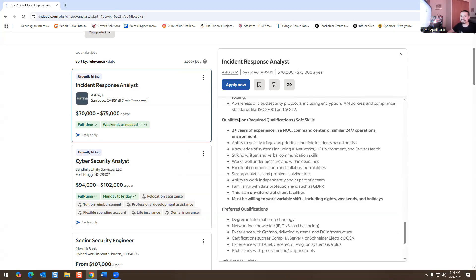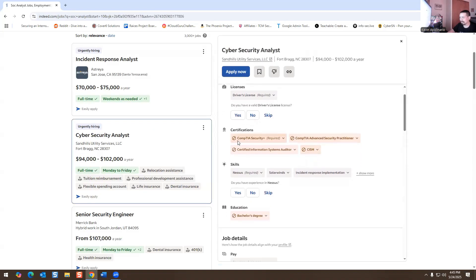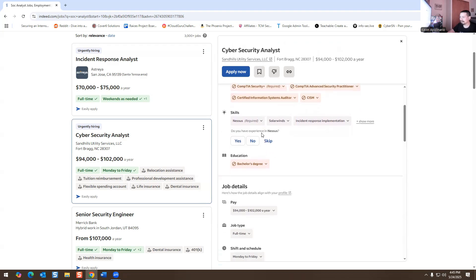A lot of people I know got into cybersecurity by working in a NOC. For example, I had a guy who did help desk, got his A+, wanted to get into cyber, learned networking by getting his CCNA, worked in a NOC, then got his Security+. With A+, CCNA, and Security+, he applied for a cybersecurity job and landed it. Everyone's path is a little different.